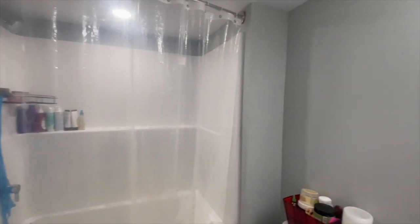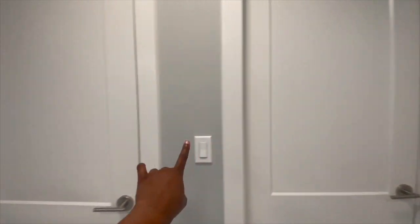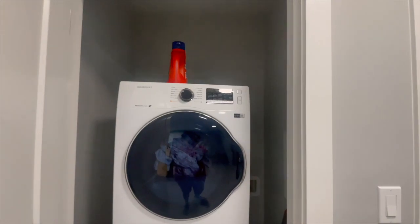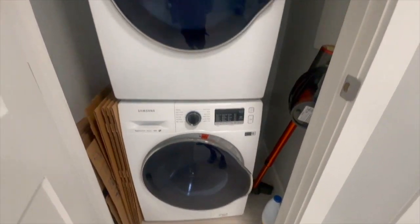Then this is the bathroom — there's a mirror here. When you leave the bathroom, there's another door here where the washer and dryer are — this is the dryer and this is the washer.